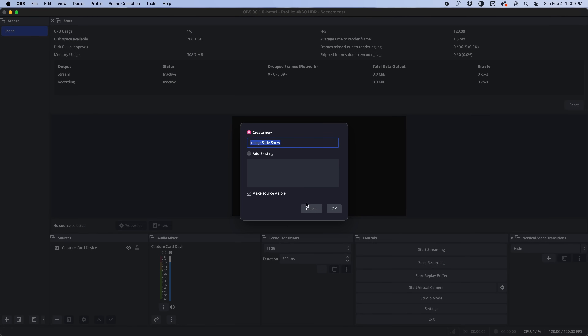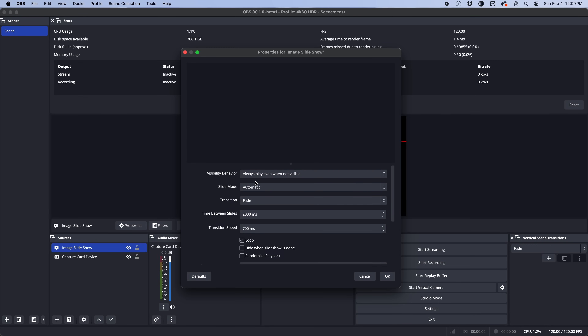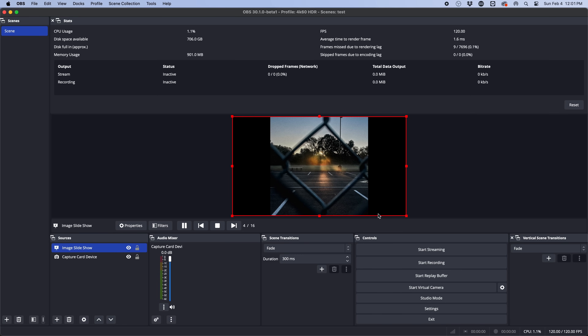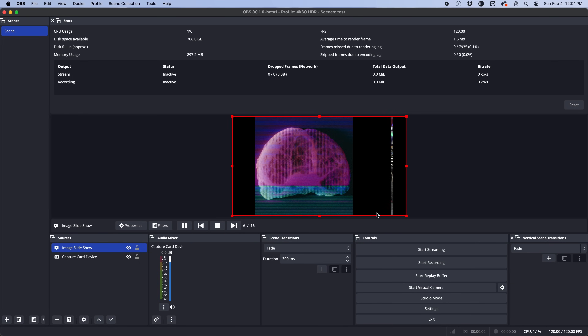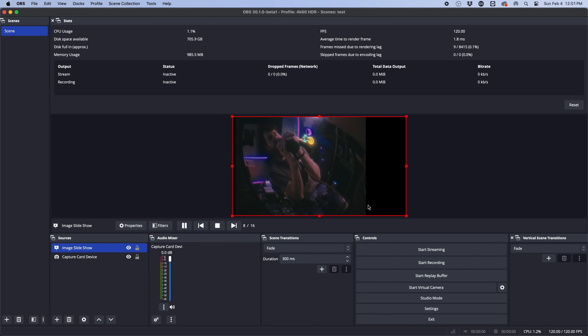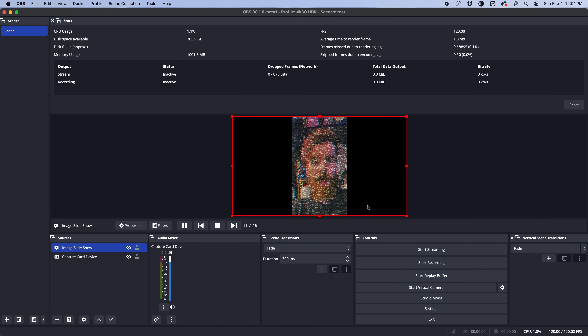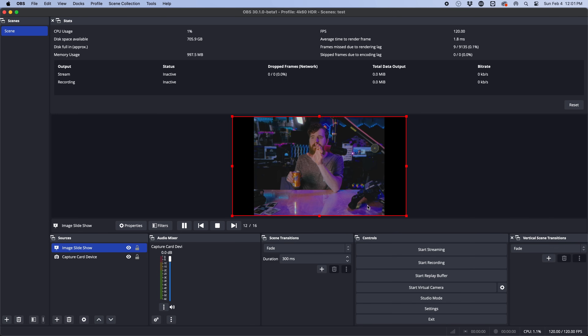The image slideshow source got reworked to load files more easily and remove the memory limit that caused it to loop images before showing them all. In older seasons of Streamer News I used an image slideshow for my news topics overlay, and if there were too many topics it would loop back to number one instead of showing them all. This update fixes that, but you will need to make new slideshow sources — existing ones in your scene collections won't function any differently.